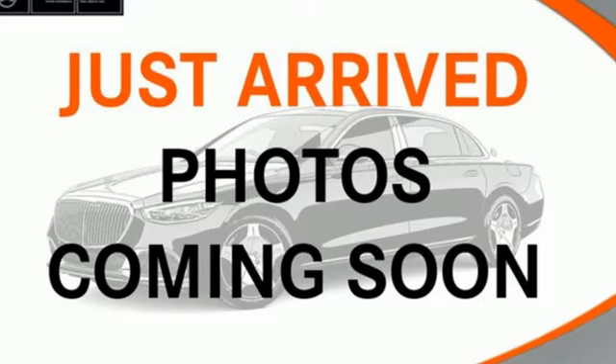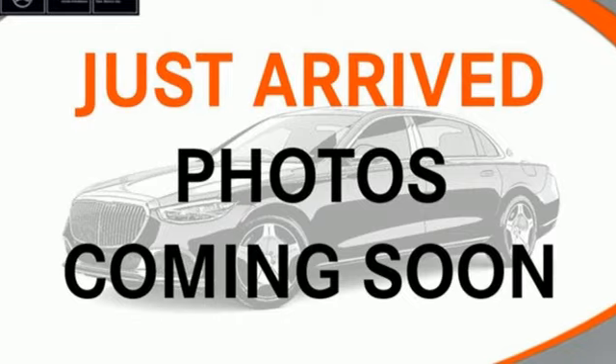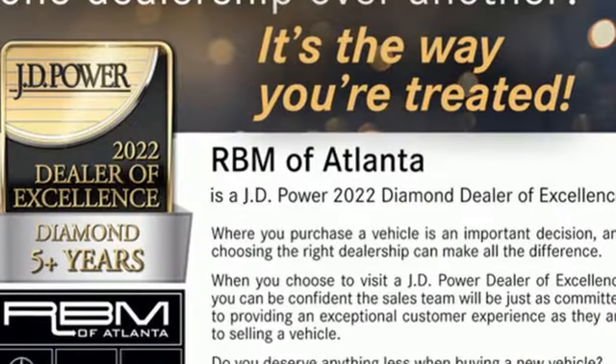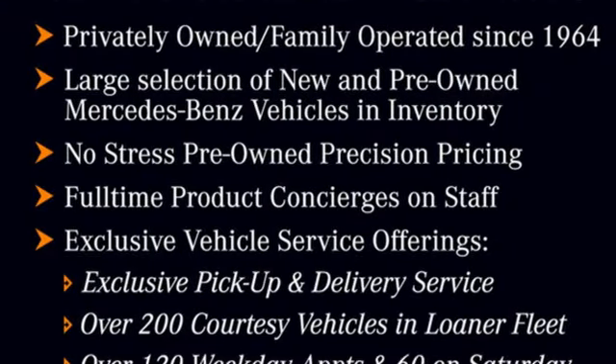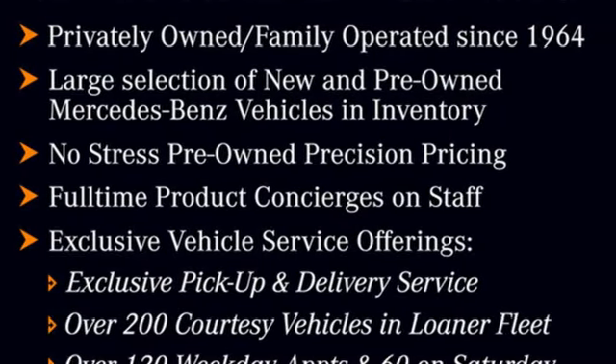Streaming audio, memory exterior door mirror settings, front heated and ventilated bucket seats, auto dimming rear view mirror, and automatic transmission.